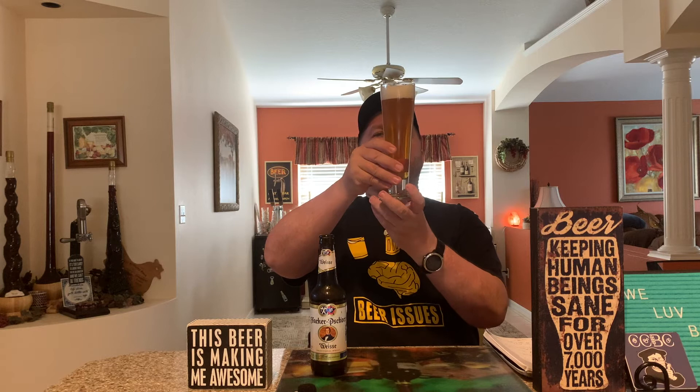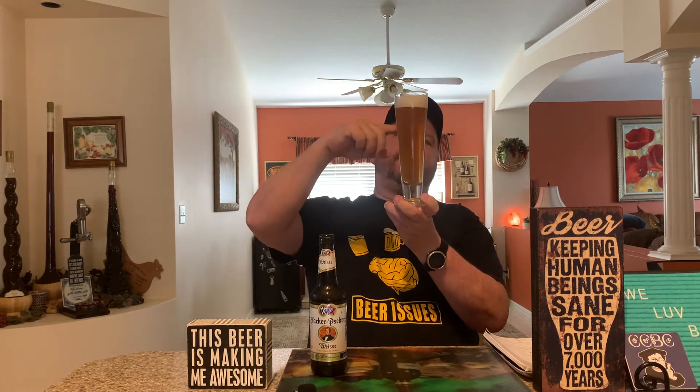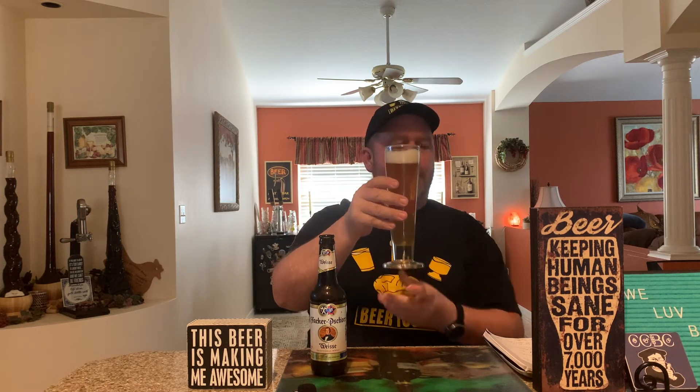The first thing we're going to look at — and I don't know if you can tell from there — but you do get a very cloudy appearance, which you should get from a Hefeweizen. The beer clocks in at 5.3% alcohol by volume, which is about standard for this type of beer. It's an unfiltered beer, which is why you get the cloudiness, but you do get the golden color and good carbonation, so you get a head that's sticking and not just evaporating right away.